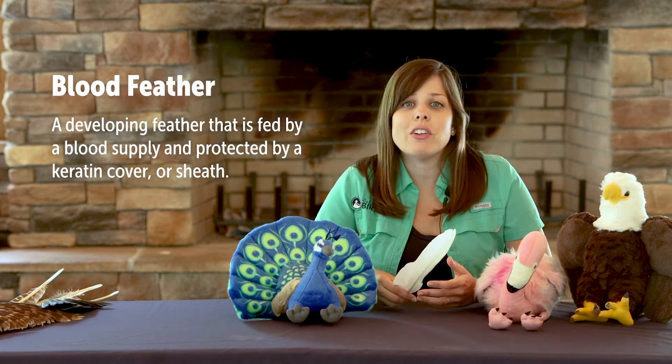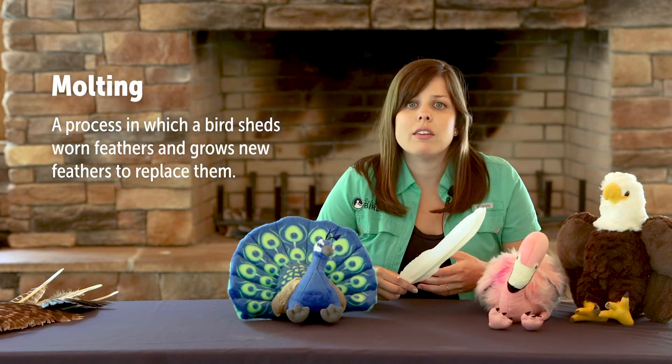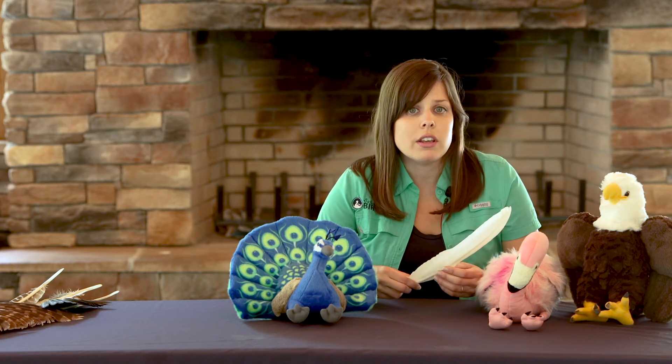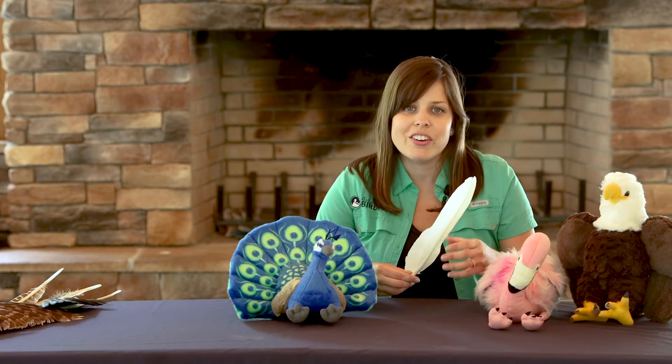Like your hair, feathers grow from follicles in the bird's skin. When new feathers are growing they are fed by a blood supply, and at this stage the feather is encased by a sheath and is referred to as a blood feather or a pin feather. Once the feather is fully developed the blood supply stops and the mature feather is a dead structure — again like your hair. Since feathers are dead and cannot be repaired once worn or damaged, they are replaced by a process called molting, in which birds gradually shed old feathers and replace them with new ones.